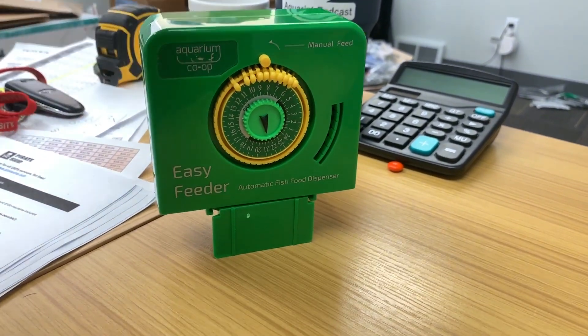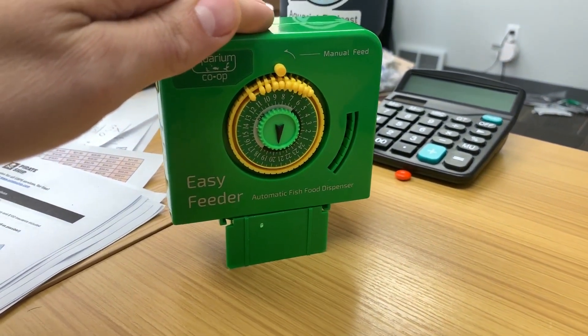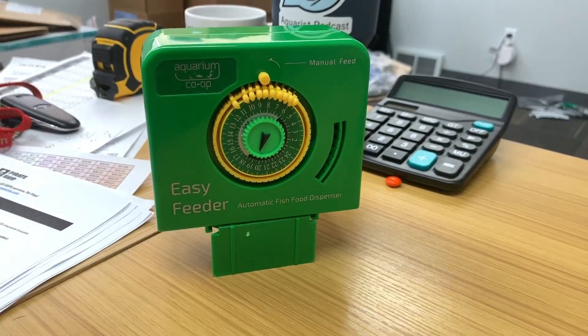Alright everybody, aquariumcoop.com, the Easy Feeder — great product. Check it out on the website. Hope you enjoyed this short little video.